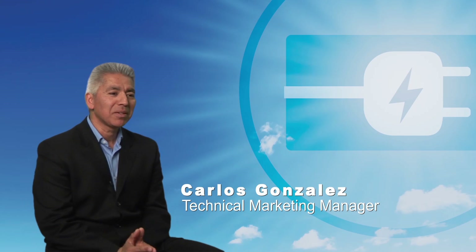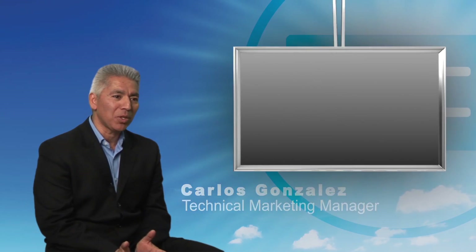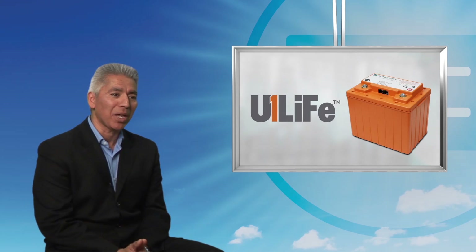Hi, I'm Carlos Gonzalez, Technical Marketing Manager at ICC Nexergy. I'm excited to share with you today about our U1 Life product portfolio.